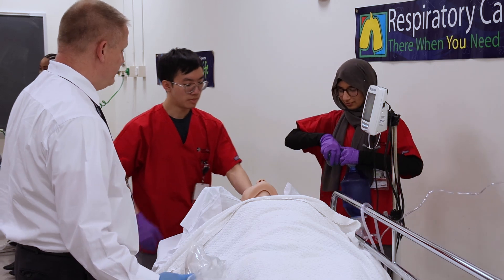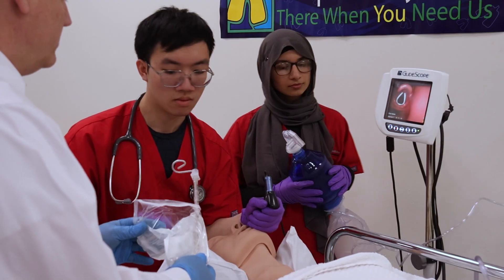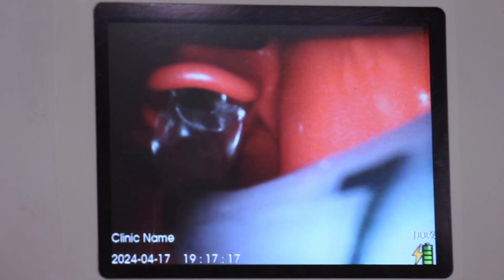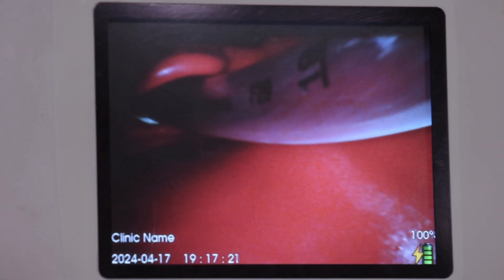Welcome to Stonebrook University's School of Health Professions Respiratory Care Program. Our dedicated faculty are committed to equipping students with the skills and knowledge for intubation, including hands-on training with advanced equipment such as the glidoscope, which ensures proper tool placement during critical procedures.